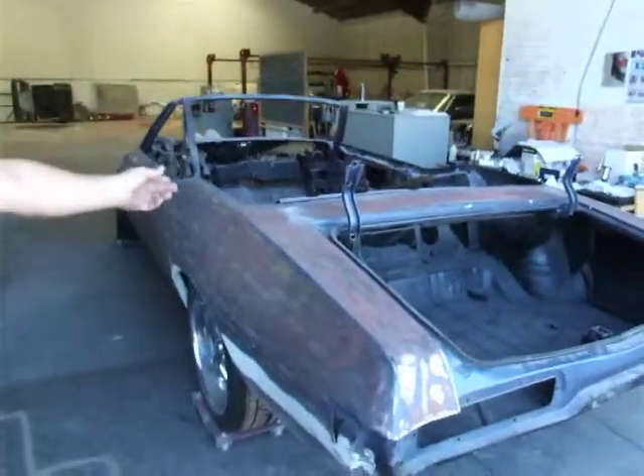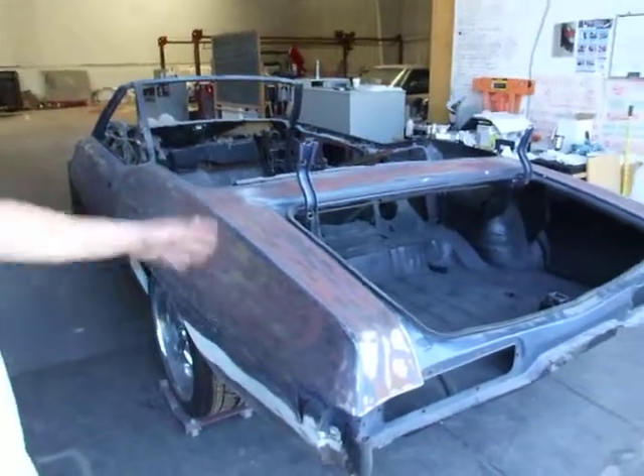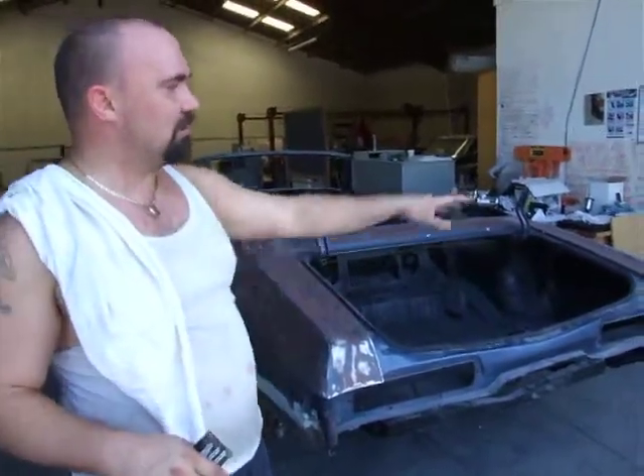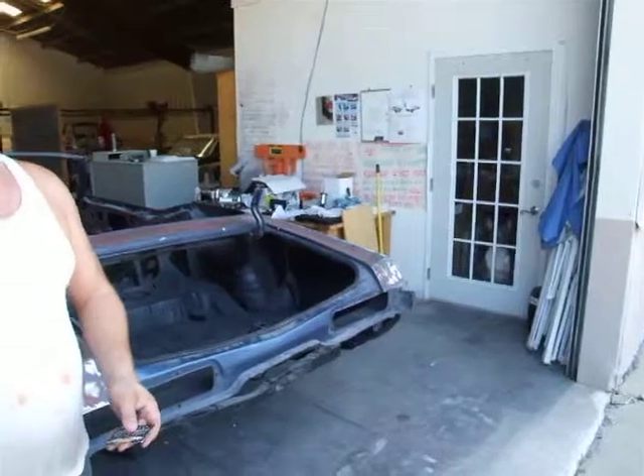Here's Rob's '69 Le Mans — another gentleman that has been incredibly patient — and I thank every one of our customers for that. Your patience means a lot to us. There's our guard dogs, Alex and Moxie. They're the shop foremen.